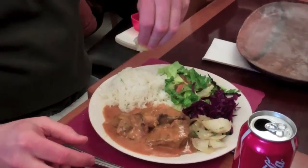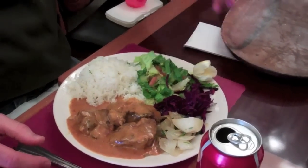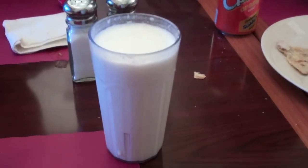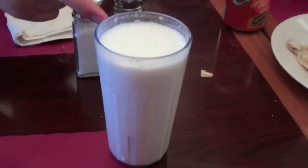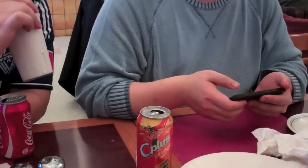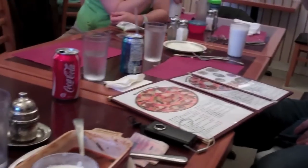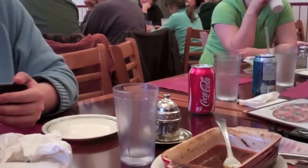Mike, what are you having? Lamb curry. Oh yeah, I can smell it from here. And Stephen - chicken lavash. What is this - salty yogurt? They add salt to it. It tastes like somebody melted ice cream in salt. Caesars are good though.